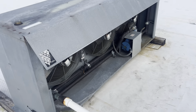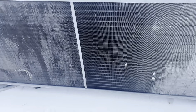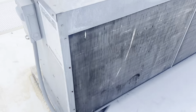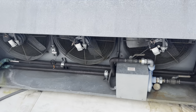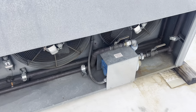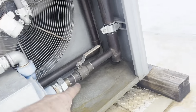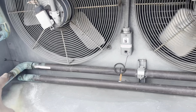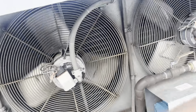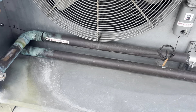This is a glycol system that runs the seven soft serve machines downstairs. They're water-cooled units, so it brings glycol down to them — they get real hot — then it comes back through the pump. The pump forces it through the system and then it runs back downstairs.